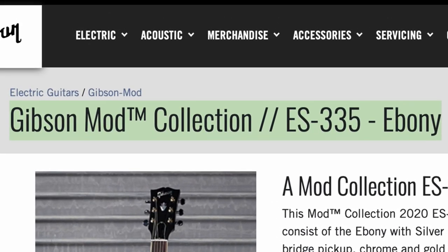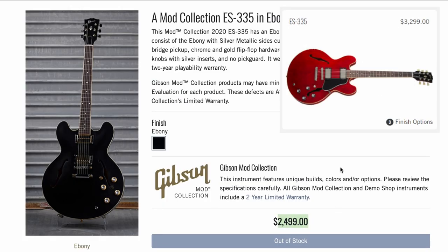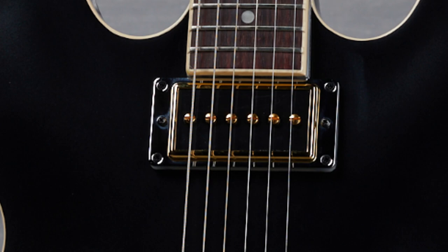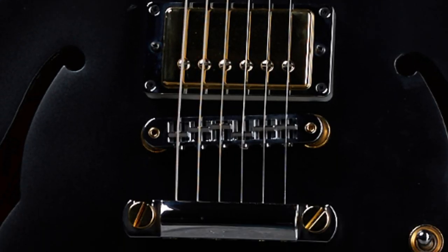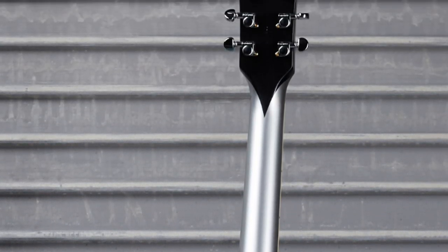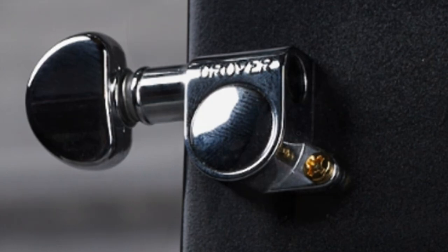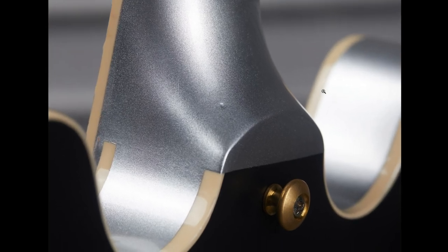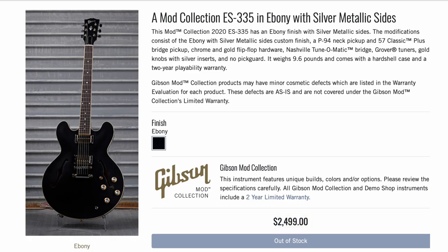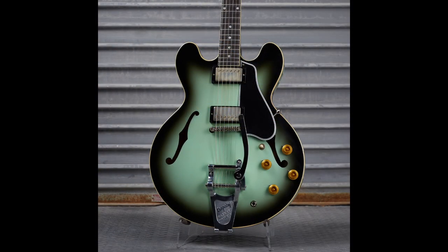This one I'm upset about — Gibson titled it 'Mod Collection 335 Ebony' on the main page, so everyone saw just that. But when you click on it, it has silver metallic sides and a $2,500 discount. At first glance it looks like a really dark ebony finish, but zooming in there's a P94 in the neck position — a P90 pickup in humbucker size — plus mismatched hardware, silver and gold going on. The neck has a silver stinger, tuners swapped with gold screws left silver. The edges are done in silver while the back is black. This was the true sleeper of the week, and I blame Gibson's title for me missing it.